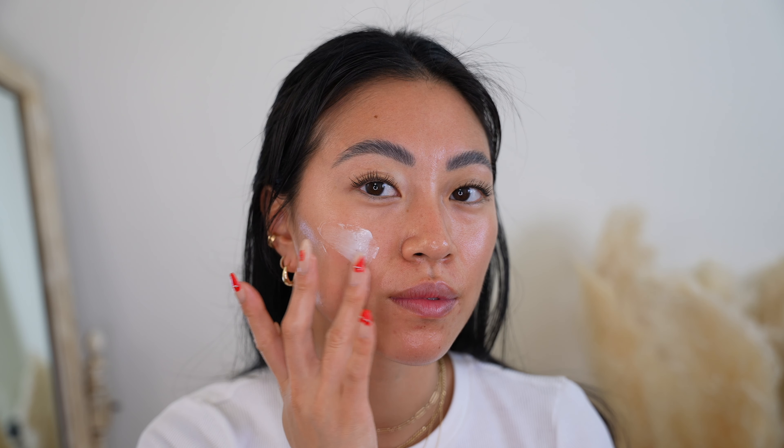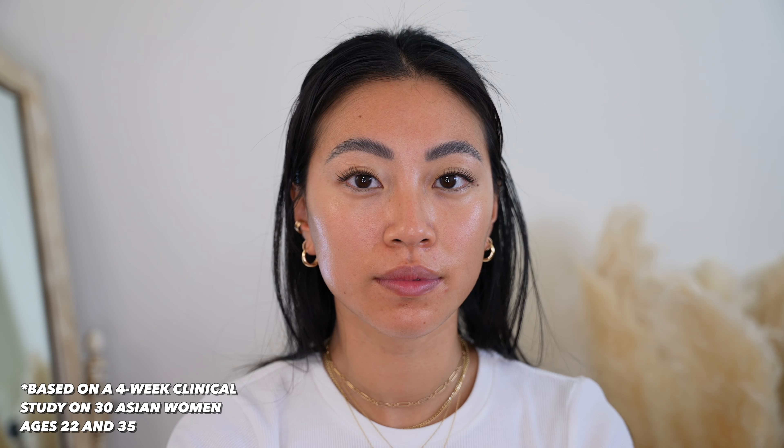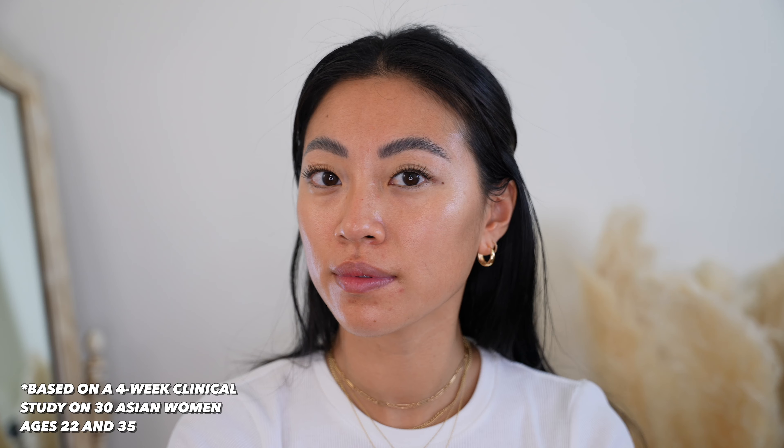Squalane and ceramides provide additional nourishing moisture. This moisturizer also helps to soften and visibly smooth the look of skin texture and lock in moisture for up to 100 hours. Now with a more modern look and improved formula and even better benefits than the previous version. Hypoallergenic, dermatologist-tested, and suitable for sensitive skin.